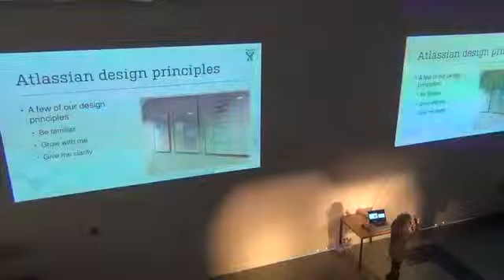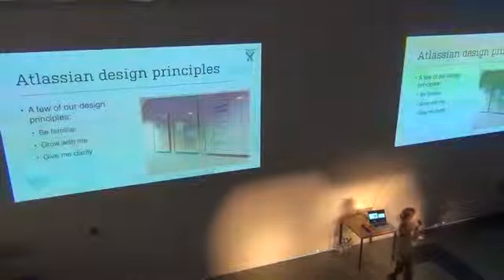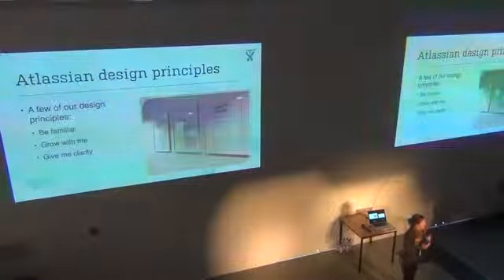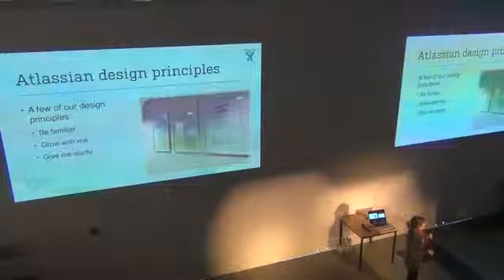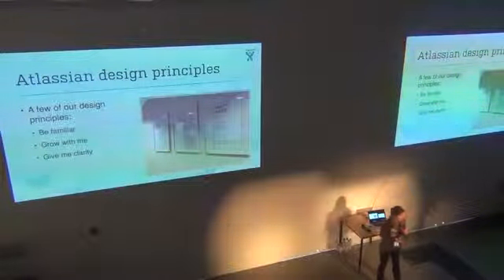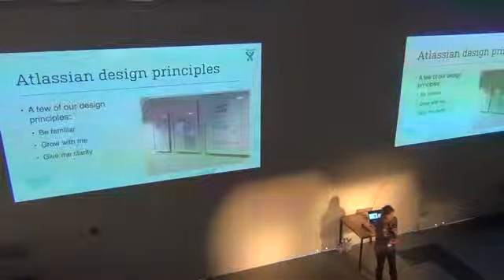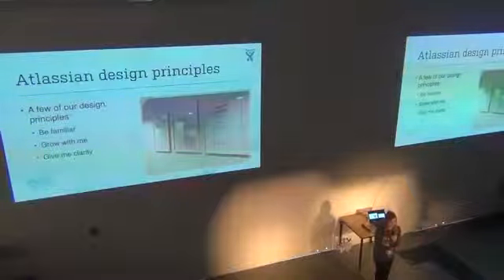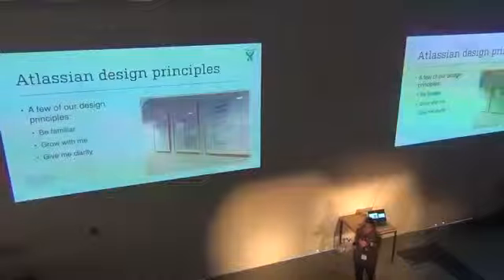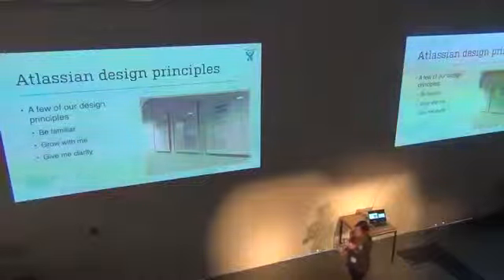These are what really drive the decisions that our designers make when they're prototyping a new feature or figuring out how to fix something. One really interesting one is 'grow with me' — it's really about helping empower our users, figuring out how to become more efficient with our tools, become power users, or just use our tools so efficiently they can go home quickly at the end of the day.